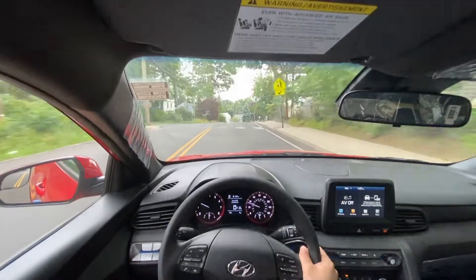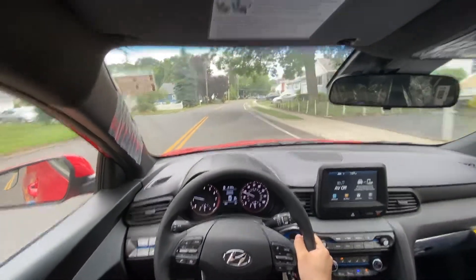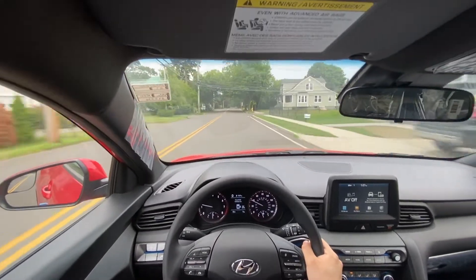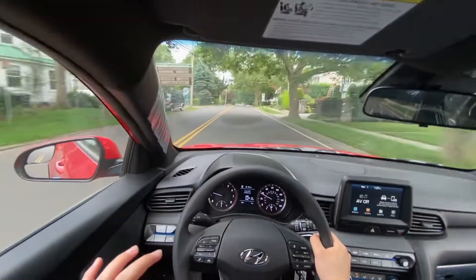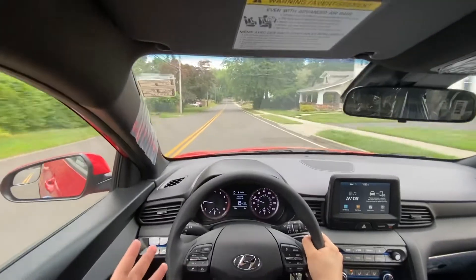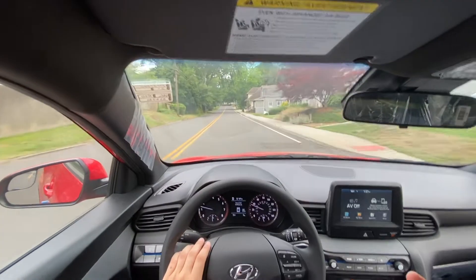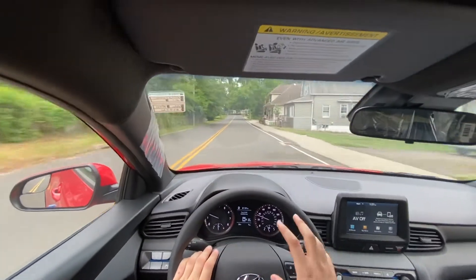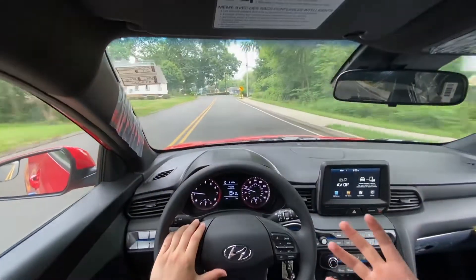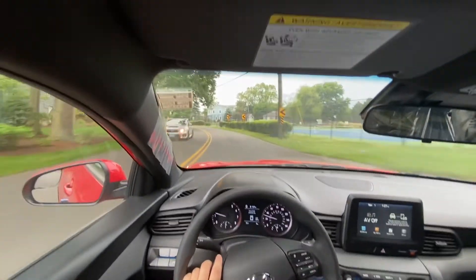Driving the Veloster 2.0, it honestly drives very nice and smooth. The shifting is amazing — this six-speed automatic transmission is actually very good. But the suspension is actually kind of stiff; I wish it was a little bit softer and more comfortable. The tires are not big, so I'm not exactly sure why there's so much road noise. The engine feels good, transmission feels very good, and everything feels really nice. Let's go ahead and put it in sport mode.